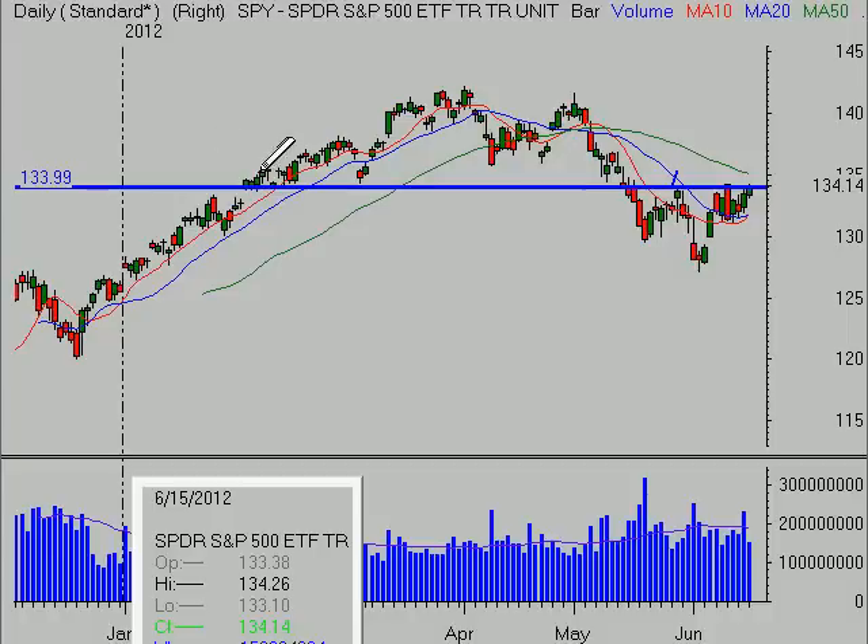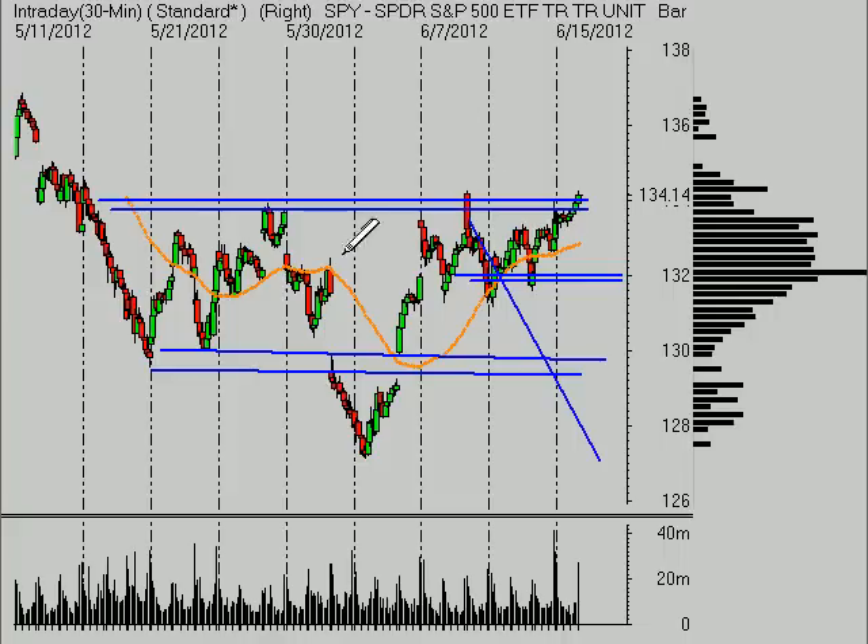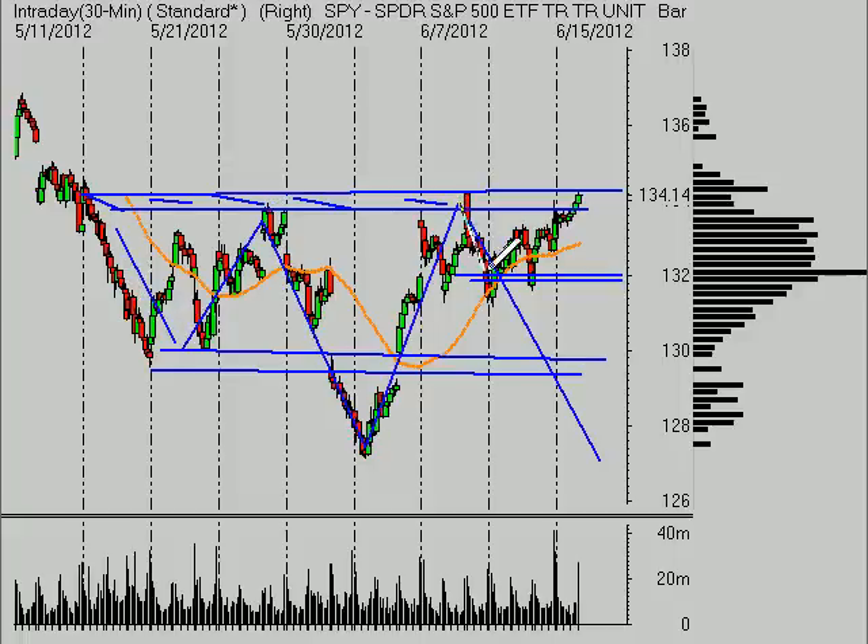The market is just below or right at this prior important level of support, where we've seen a little bit of resistance as well, just on a gap earlier this week. On the 30-minute time frame, you can see this is kind of the band of resistance where we are right now, basically from 133.80 to about 134.25. So you can't really say that we've broken the neckline of this inverted head and shoulders pattern. We talked about this inverted head and shoulders pattern last Friday before it even became apparent.